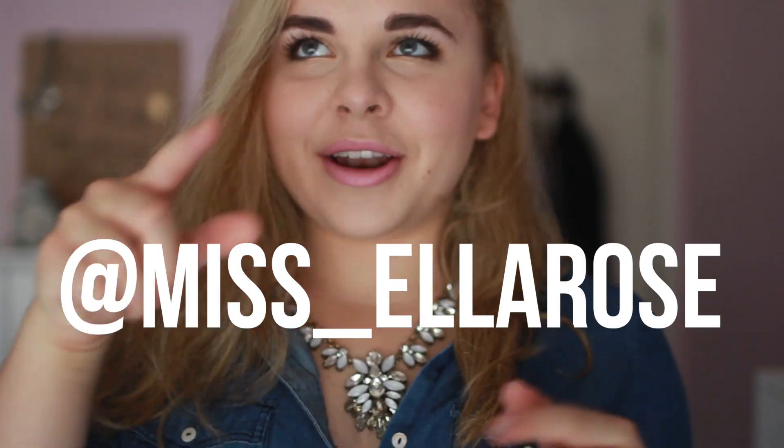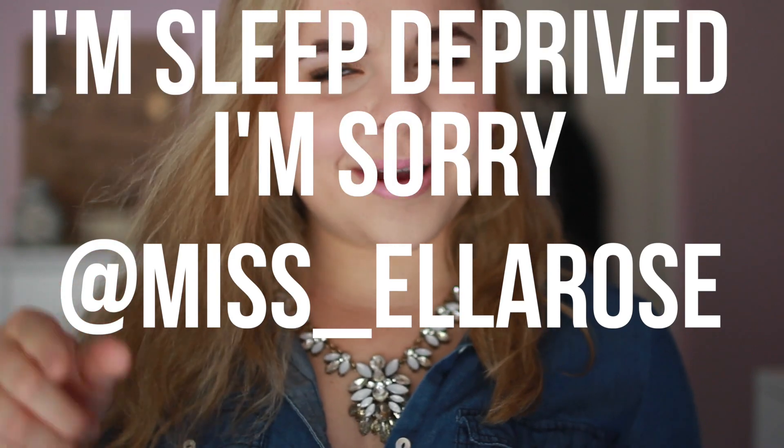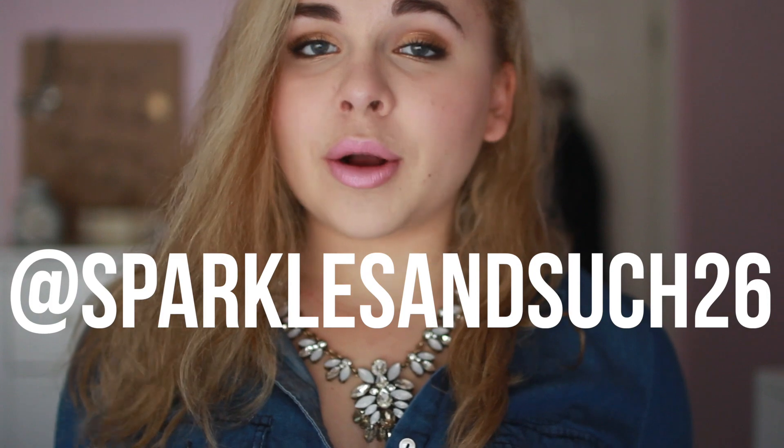If you like this video, please don't forget to give it a thumbs up and go check out Happiness Boutique — I'll have them linked in the description box below, as well as this necklace specifically. Don't forget to subscribe to see more videos like this. I'm starting a new uploading schedule — every Friday at 7pm Pacific time there will be a new video. Maybe I'll add Tuesdays too. You can follow me on Twitter at MissElla_Rose and on Instagram at SparklesAndSuch26. I hope you guys are having a fabulous day and I will see you next week — bye!